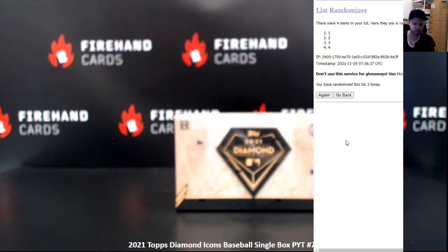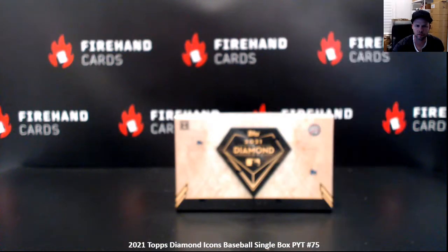We've got a random numbers draw to do. Get your teams on the screen — it's going to be for the Angels, Phillies, White Sox, and Yankees. 25 spot random numbers.